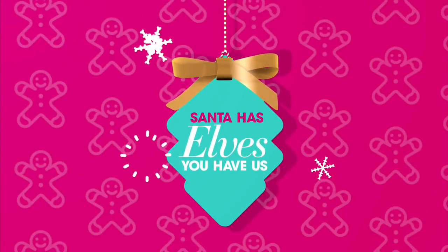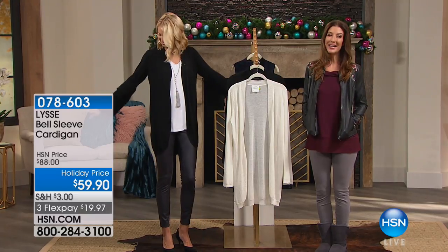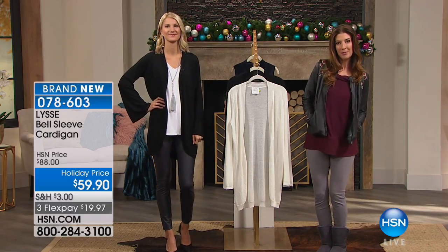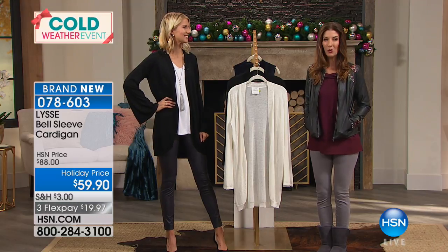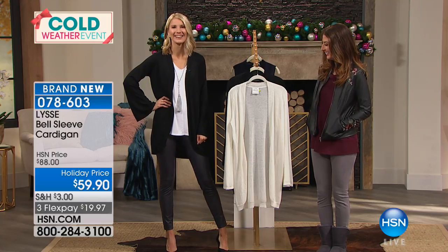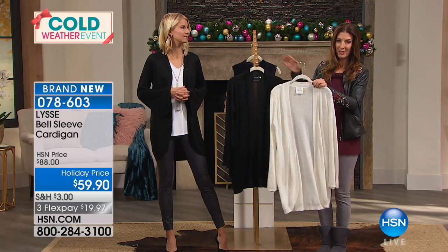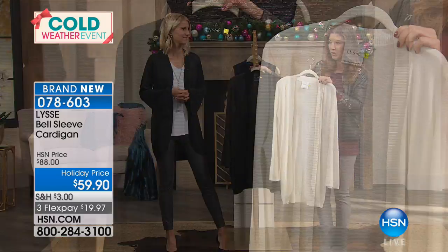I saw this cardigan yesterday and I said I'm gonna be in trouble because this is that time of year where you can't wait to get out your new fall cardigan. There's that little chill in the air — maybe you're going pumpkin picking, apple picking, going through a corn maze, football games, or just doing some fun holiday shopping with girlfriends.